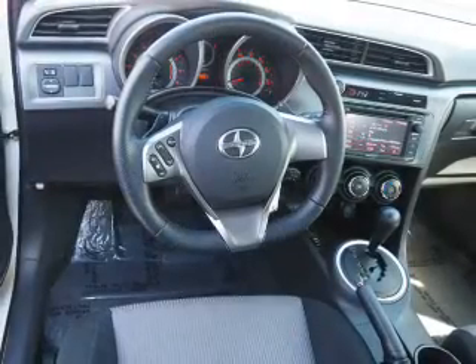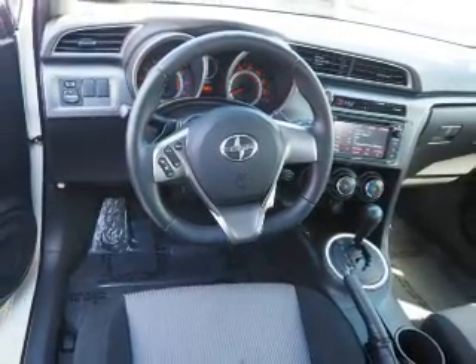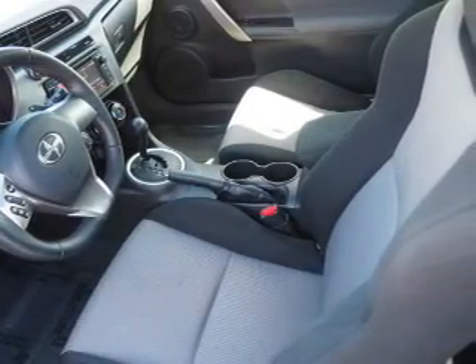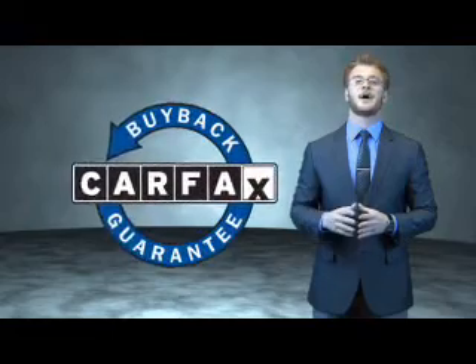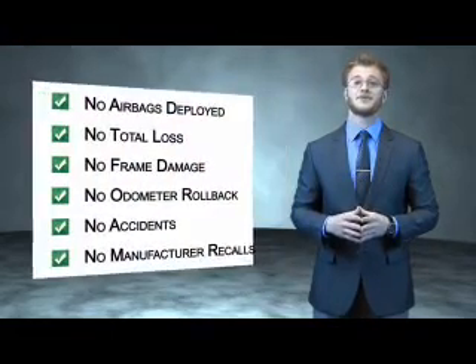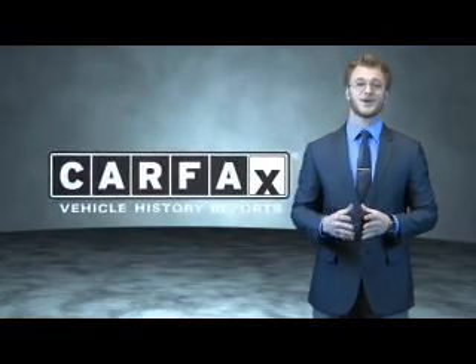Rest easy knowing this vehicle comes with a Carfax Vehicle History Report from Carfax, the most trusted provider of vehicle history information. Great quality at a great price. Call or click to contact us today. This is a Carfax 100 vehicle which qualifies for the Carfax buyback guarantee. Be sure to find a complimentary copy of the Carfax Vehicle History Report online or contact the dealership — just say, show me the Carfax.